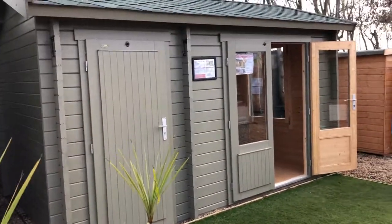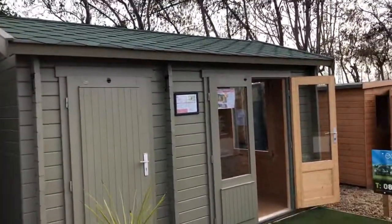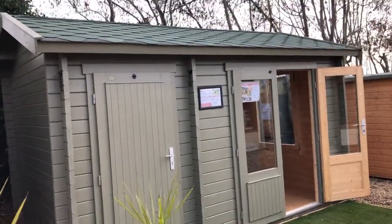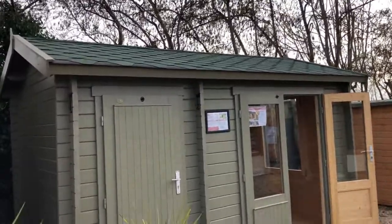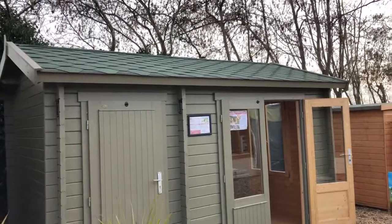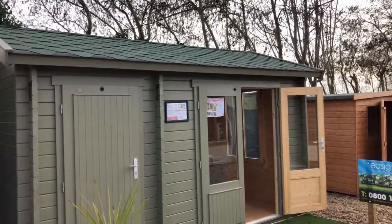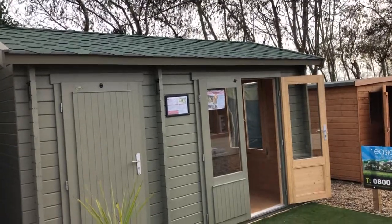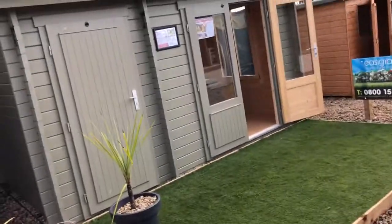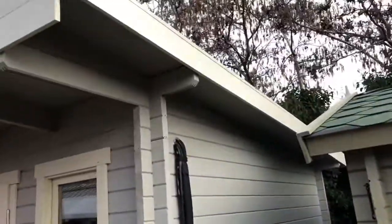It is a great example of a model that is totally flexible. We also do a range of other summerhouses with side shed, with windows in reverse, and also the roof facing different directions. On this example the building runs left to right with the roof ridge, but we also do a ridge that comes front to back — a different style of roof. We also have a range of this style of building with a side shed and with a pent roof.